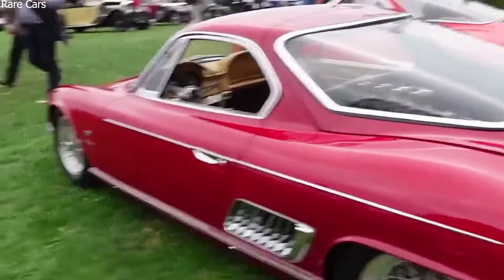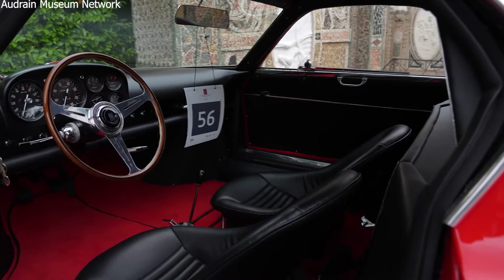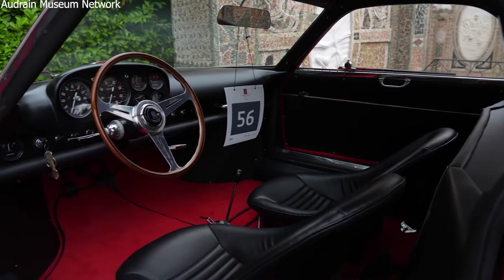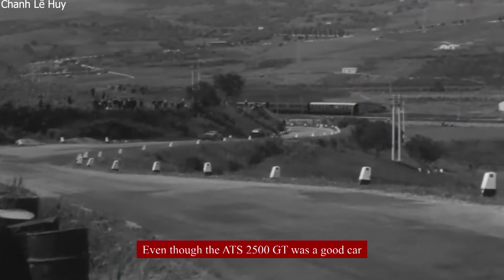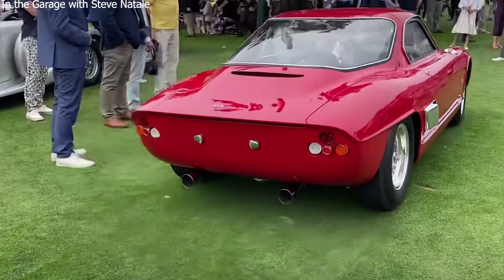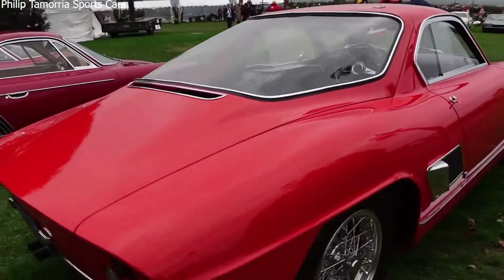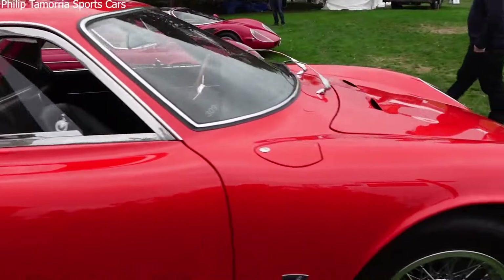Inside the car, everything was set up to focus on the driver. The dashboard was simple and easy to use, with all the important gauges and controls right where you needed them. The seats were made to keep you comfortable even when driving fast. Even though the ATS 2500 GT was a good car, they just couldn't make enough of them to be profitable. It was expensive to make and sell, and by the end of 1964, ATS had to close down.